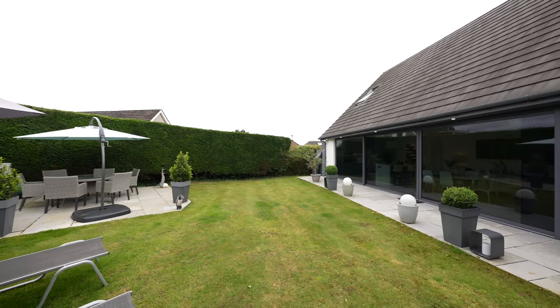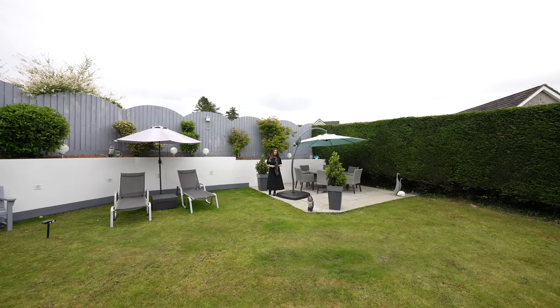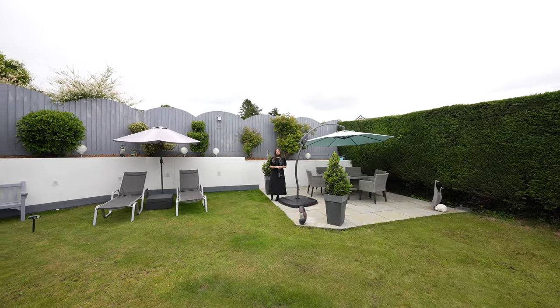What a privilege it's been to show you the Brambles today. If you'd like to arrange a viewing or you have any further questions, please give us a call.